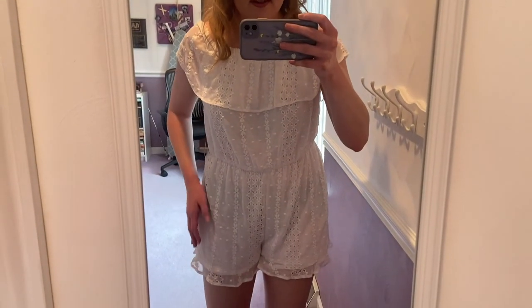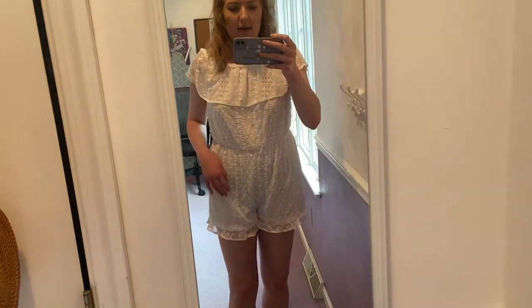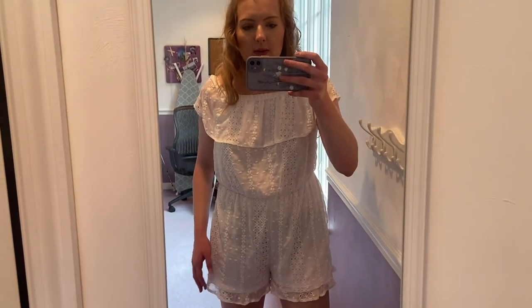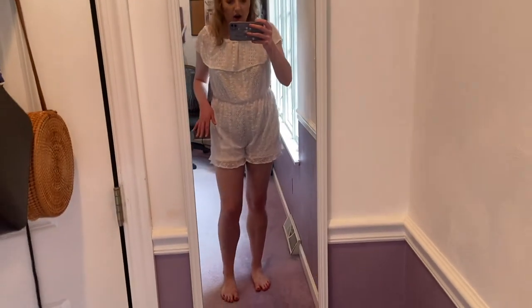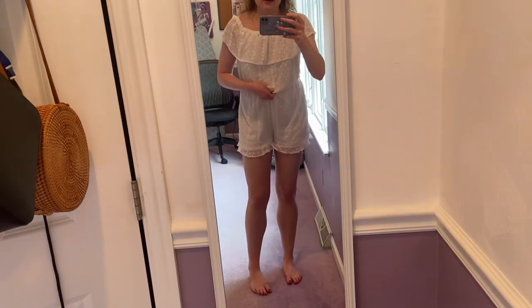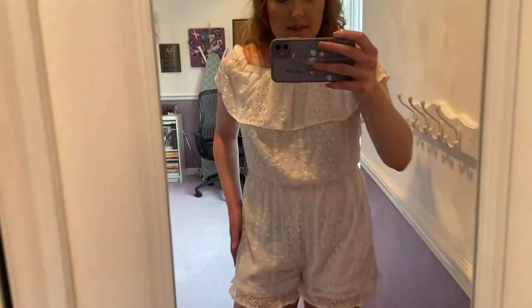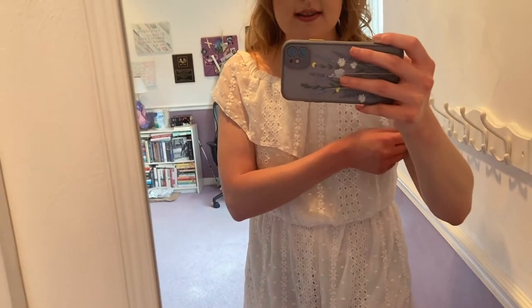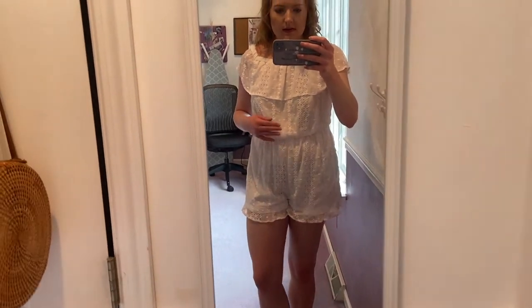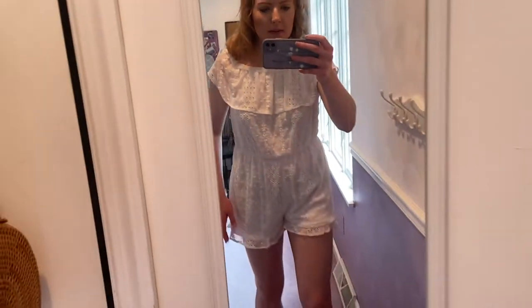This is another daytime outfit — a white eyelet romper from Express. I think it's really cute but I'm concerned about how it will look in pictures. Rompers can be hard to pull off because from this angle it's not super flattering unless I hike it up. I might wear this on our last day when we just have brunch and then head to the airport. Let me know what you guys think — do you like the romper or not?